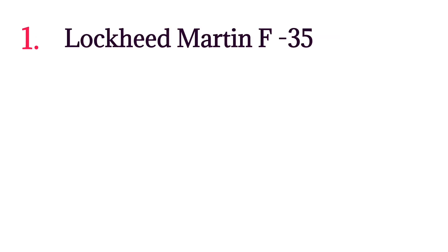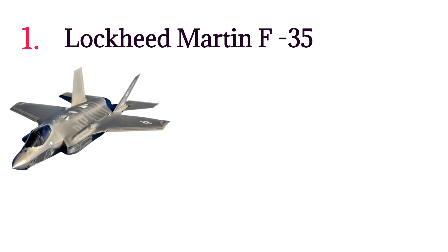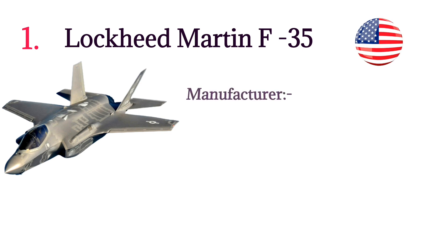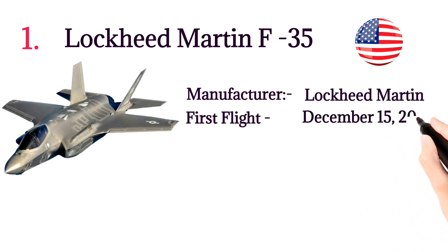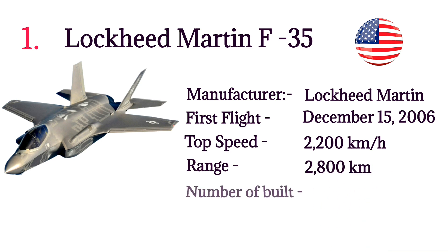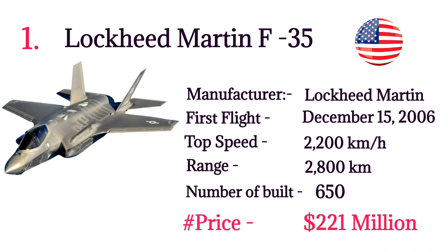Number 1: Lockheed Martin F-35. The F-35 is an American family of single-seat, single-engine, all-weather stealth multi-role combat aircraft intended to perform both air superiority and strike missions. Developed by USA. Manufacturer: Lockheed Martin. First flight: December 15, 2006. Top speed: 2,200 kilometers per hour. Range: 2,800 kilometers. Number built: 650. Price: $221 million per aircraft.